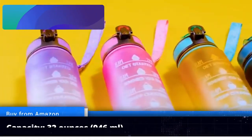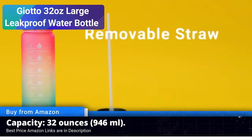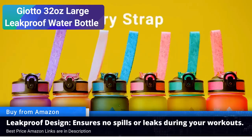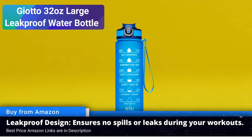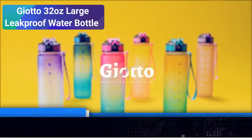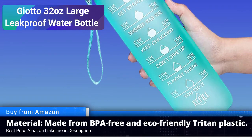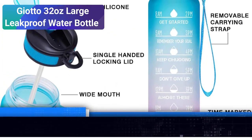Number three: Giotto 32 oz large leak-proof water bottle. The Giotto 32 oz large leak-proof water bottle is here to quench your thirst like a champion. Let's dive into why it's among the top five best sports water bottles to purchase on Amazon this year. Impressive capacity: the Giotto 32 oz water bottle boasts an ample capacity, ensuring you stay hydrated through your most demanding workouts or outdoor adventures.